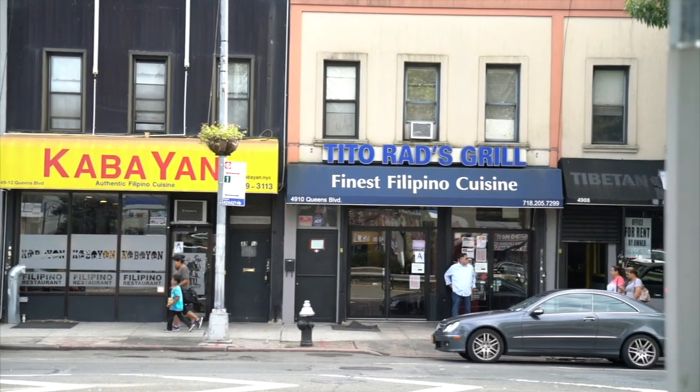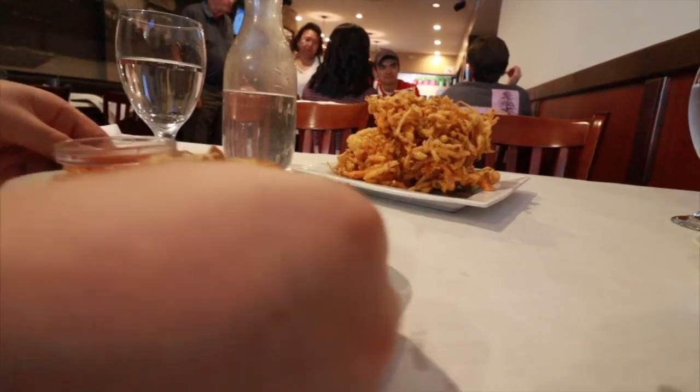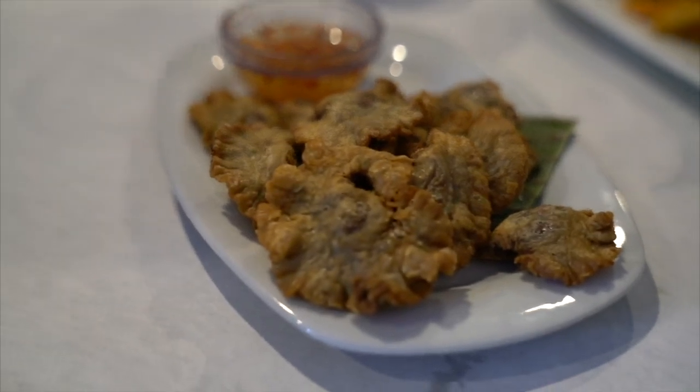This next spot serves as a perfect segue because it's owned by a Mindanao native. It's called Tito Radz. It's actually our favorite Filipino restaurant overall. We're having freshly fried chicharron bulaklak — bulaklak is the pork intestine, also called ruffle fat. Chicharron bulaklak is just a fancy word for what we call ginabok in Visayas. I'm going to dip it in the spicy vinegar with those good chili flakes.